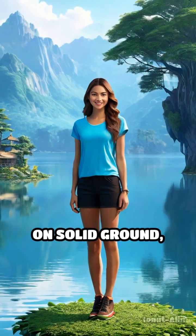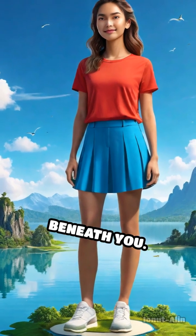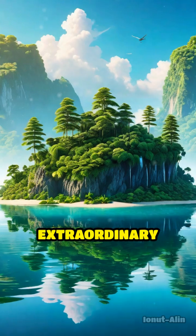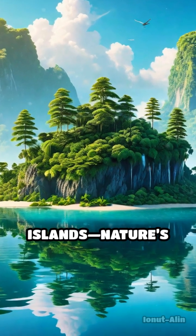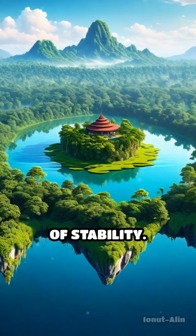Imagine standing on solid ground, only to realize your feet are gently swaying with the current beneath you. Welcome to the extraordinary world of floating islands, nature's moving marvels that challenge our understanding of stability.